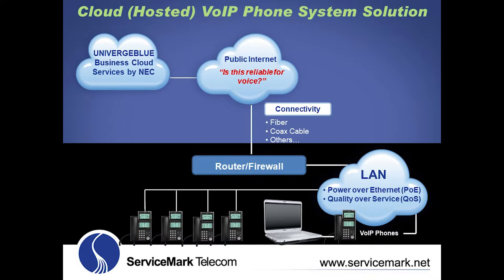The features and programming of the telephone system applications reside in a data center in NEC's cloud. There is no business telephone system residing in the customer's building, illustrated by the darker shaded area at the bottom of the diagram. In this scenario, hardware on the customer's premises is limited to a router or firewall, data switches, and voice over IP phones.